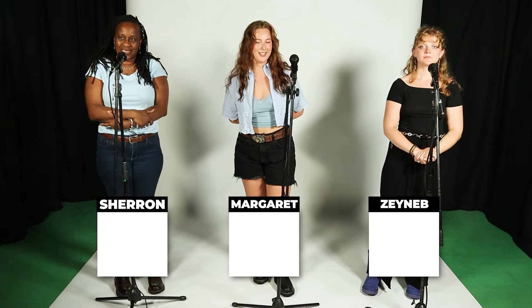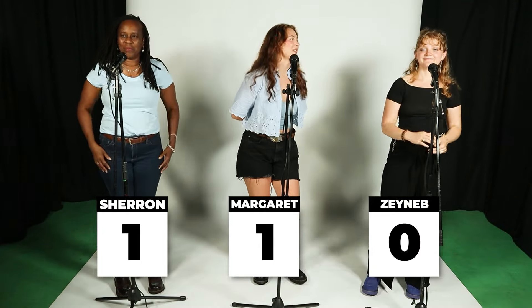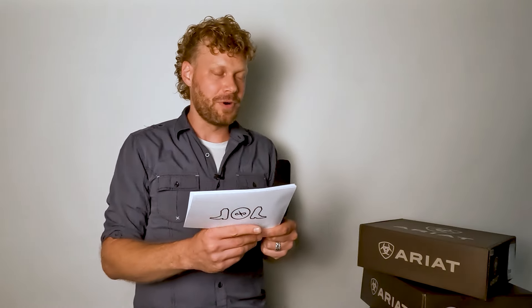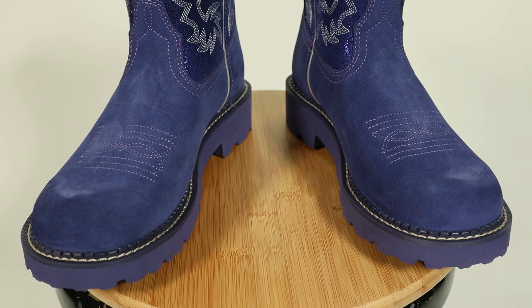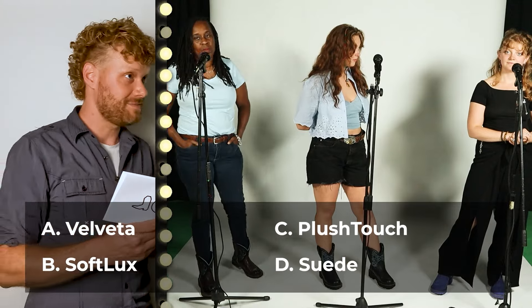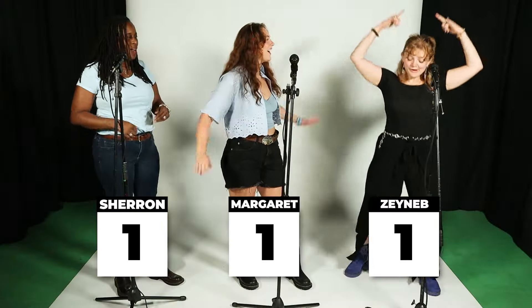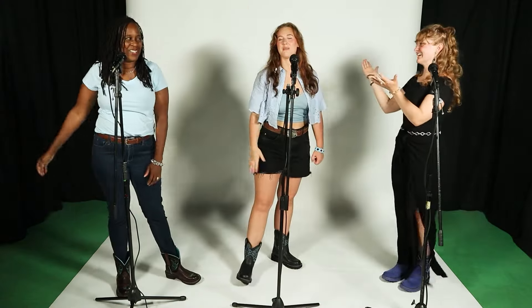We're on to card number two now, and the score is Sharron one, Margaret one, Zaynab zero. But Zaynab, you have a chance right now to get some points on the board. This question is about your boots. Zaynab's boots feature a different type of leather from the others. If you look at it closely, what is this leather called? Velveter, soft luxe, plush touch, or suede? Zaynab goes with suede — suede is correct! So Zaynab is on the board. Everybody's tied up.